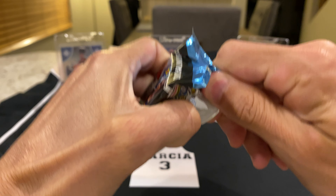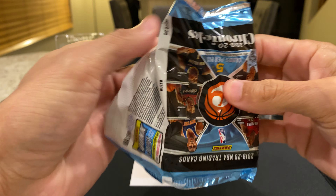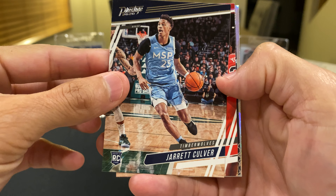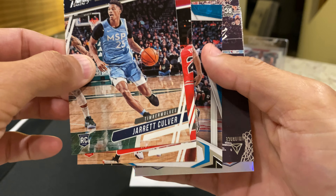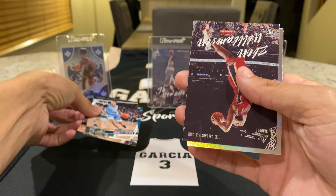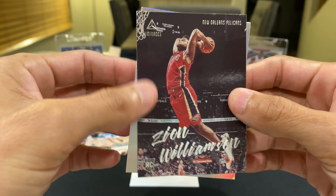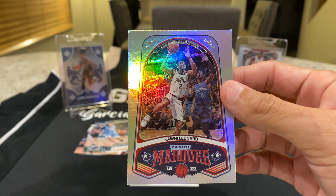I'm going to try to run through these a little quicker than I usually do since you're familiar with this product. In the first pack we have Culver, Ruey, something shiny — and we do have Zion! PJ Washington right there, and our first Zion in the first pack! Right behind that we have something shiny — it's a Marquee Matchup, and that is Kawhi Leonard.